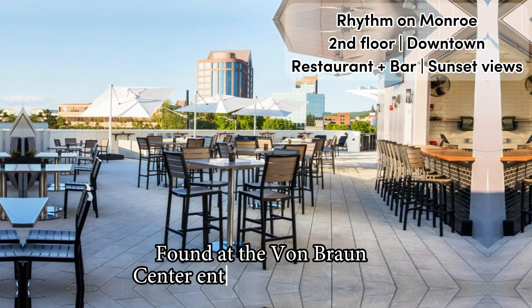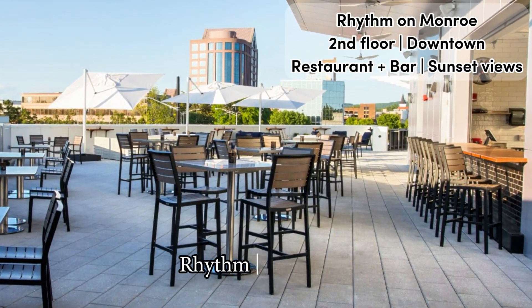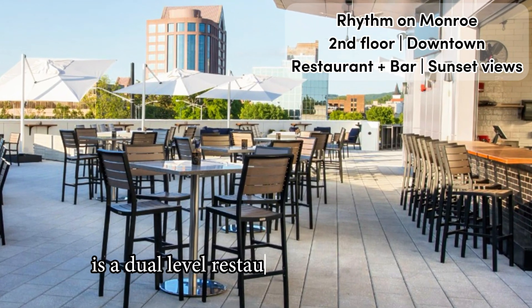Full video review of Rhythm on Monroe in Huntsville. Found at the Von Braun Center Entertainment Complex, Rhythm on Monroe is a dual-level restaurant and rooftop bar.